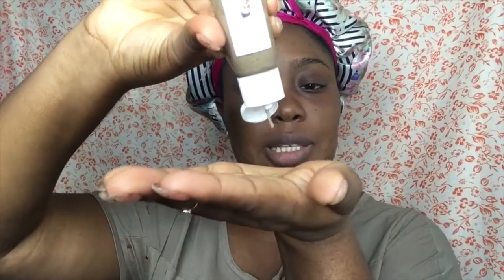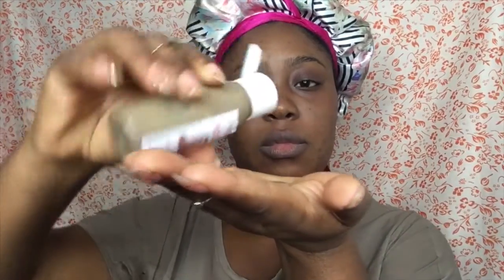To wash my face I use the rejuvenating face wash. I pour a little bit into my palm — yeah, that's a little bit — and then I go in straight. I'm going to rinse my face and then I'll be right back.